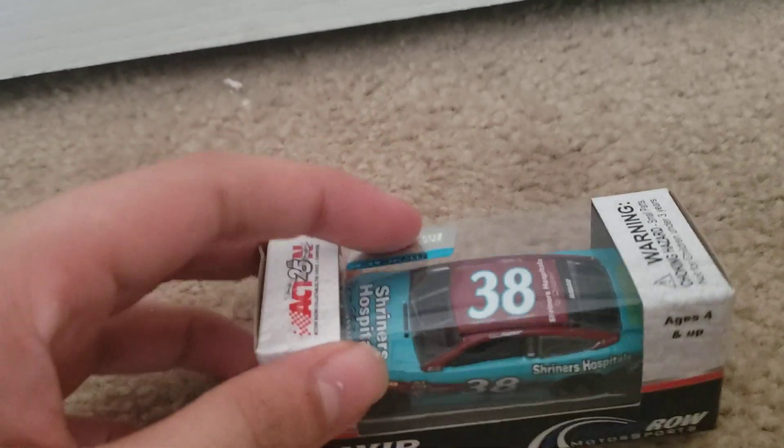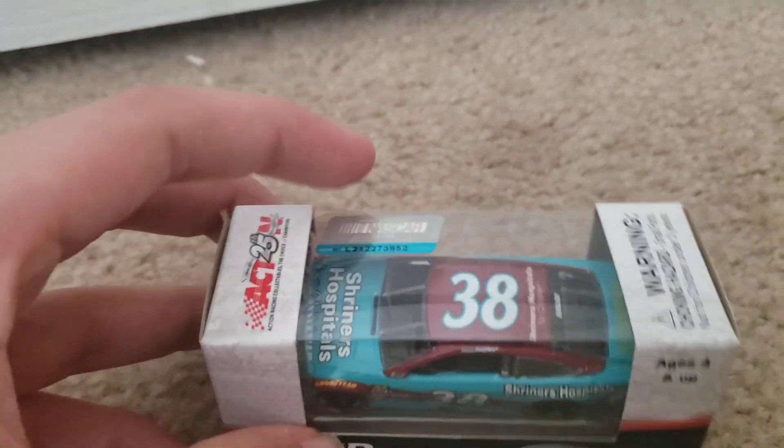There's something on it — but anyways, I'm going to be right back with this Diecast opened up.